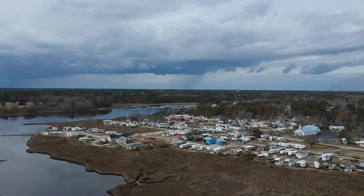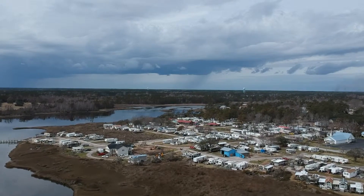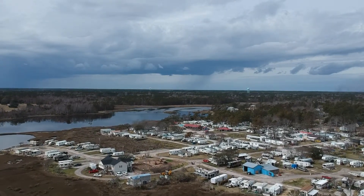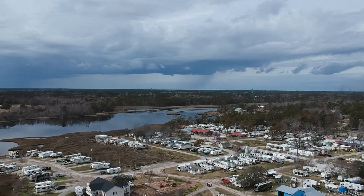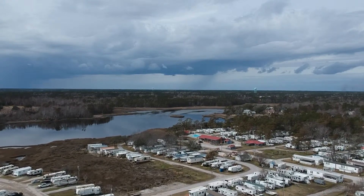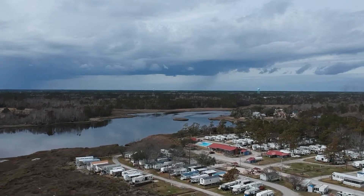We're continuing on, flying towards the little tower — it looks little, it's not little. The river or creek you see is called Becky's Creek, just for reference. Going over the campground, you can see the red roof.